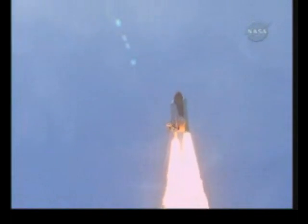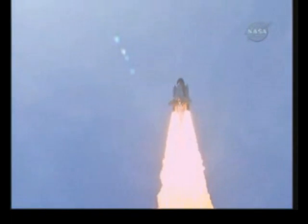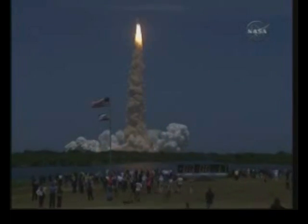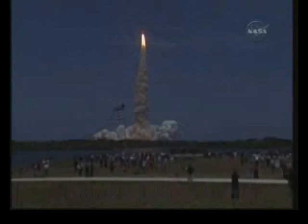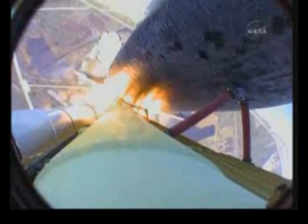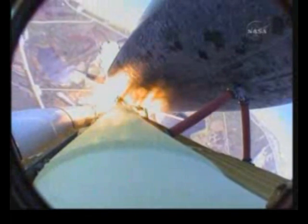At the end of Atlantis is in the roll. Roger, roll. Houston is now controlling. The roll maneuver is complete. Atlantis is in a heads-down position on course for a 51.6 degree, 136 by 36 statute mile orbit.